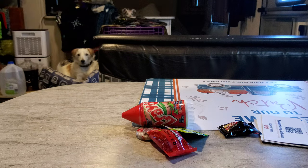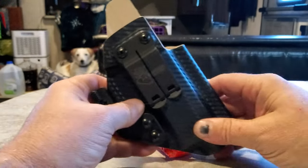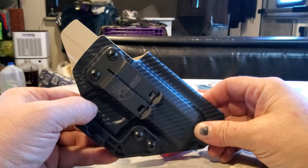And that's my little guy Gamble back there — he's just chilling, waiting for his breakfast. So this is the new Kydex holster for my PSA Dagger. I took that to the range.